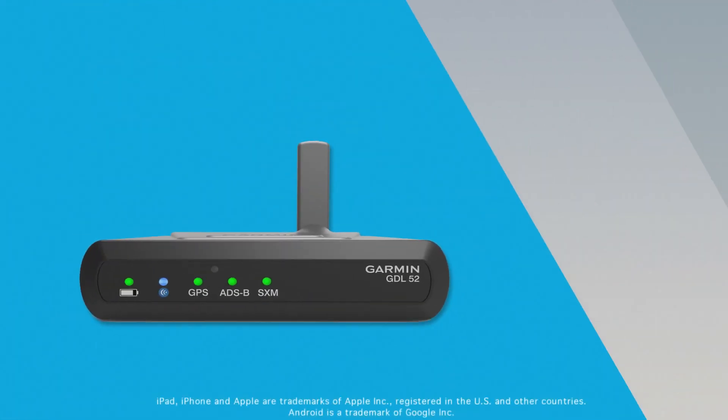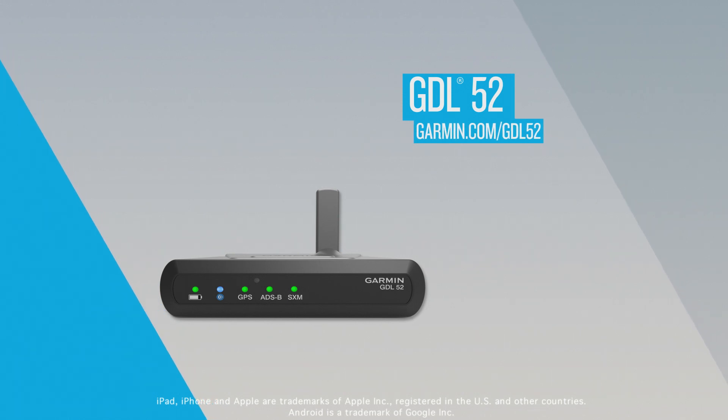It also provides backup attitude information and GPS position information. For a limited time, pilots can receive a three-month subscription to the SiriusXM Pilot Preferred Package, which also includes audio, with the purchase of a GDL52. For additional information, visit Garmin.com/aviation or contact a local Garmin dealer.